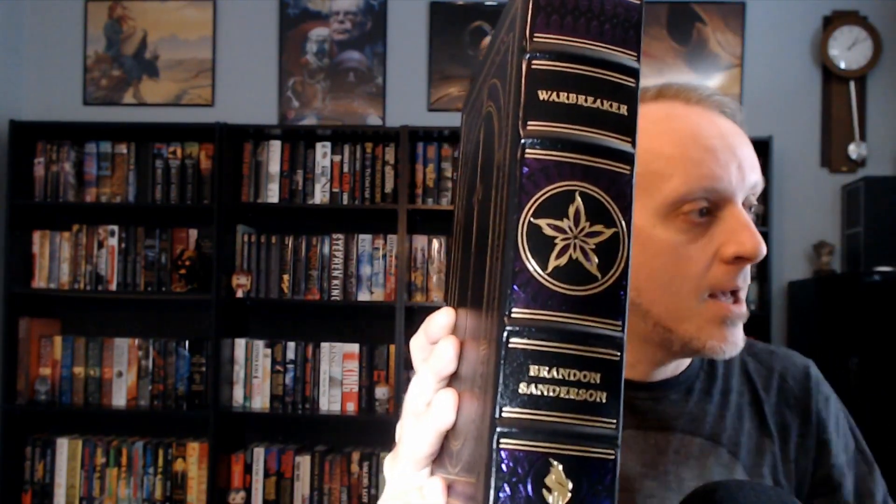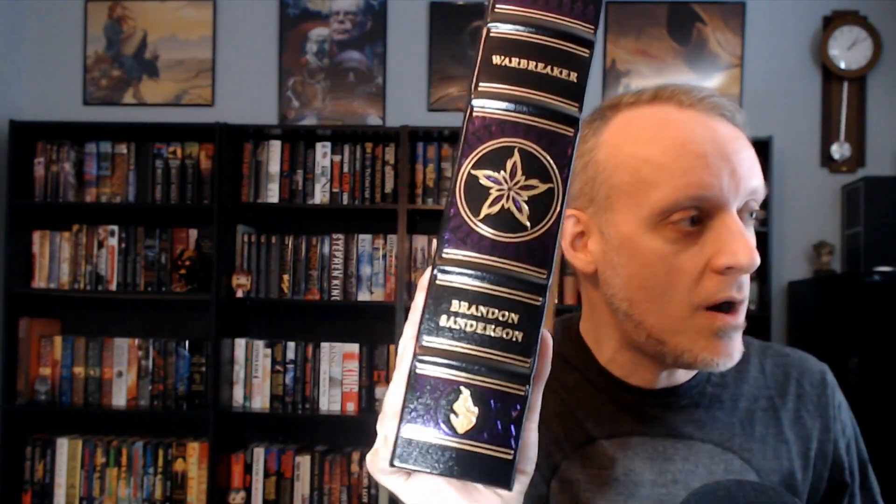You guys who know this story probably know what all this stuff is and you're freaking out right now. It's just absolutely beautiful. I don't want to open it too far — I don't want to break it. It's very well put together so I doubt it's going to break, but you can see the spine there. This is really just kind of made for you people who are on the fence about it.